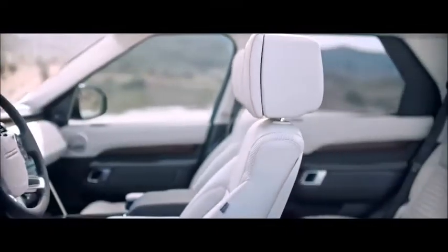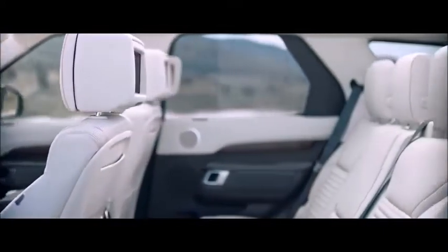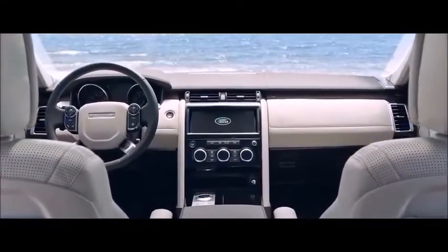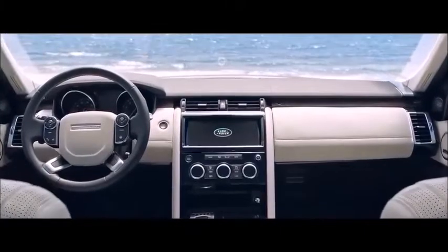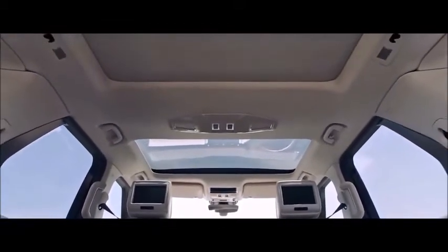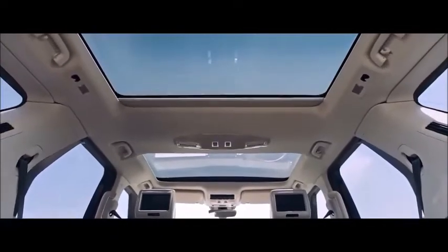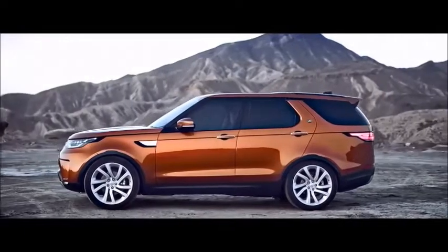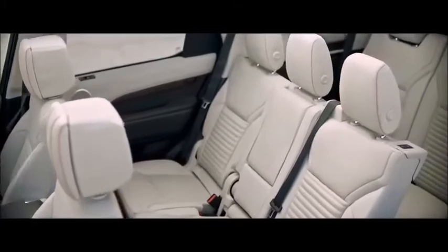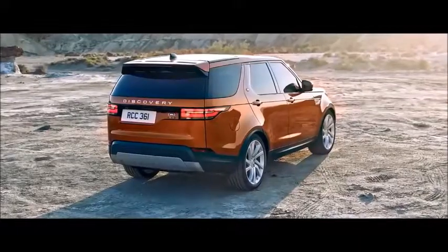The spacious interior is highly modern in design, delivering space for up to seven adults. Strong horizontal and vertical design lines combine with high-quality materials and clever attention to detail. The interior feels light and airy, further enhanced by the fixed or front-opening panoramic roof. The all-new Discovery: revolutionary design, both inside and out.